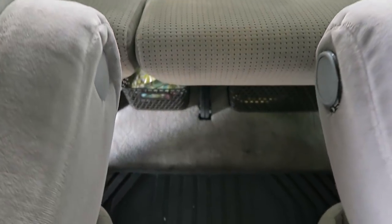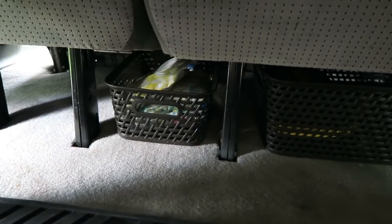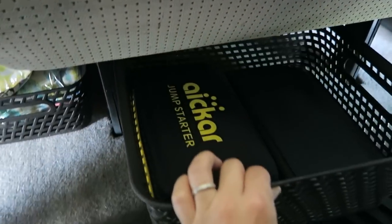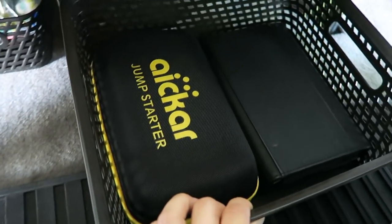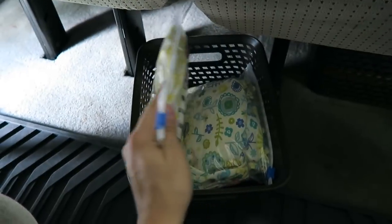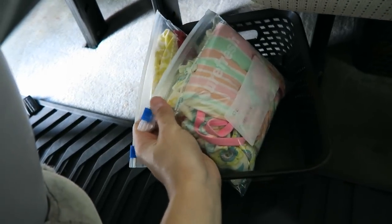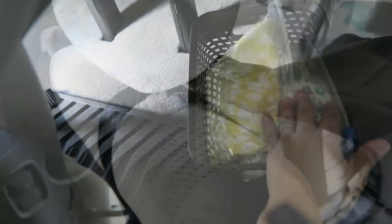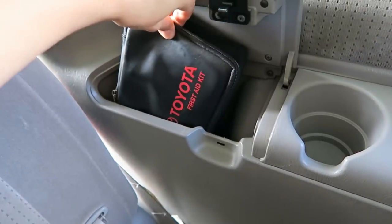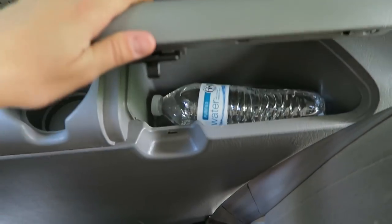We don't actually use the back seat at all other than seating guests, but I could not waste the space below. Another Home Depot bin in the larger size holds a jump starter kit and our car manual, and next to it we have a smaller bin holding a one-piece backup outfit for each girl as well as a bathing suit for impromptu summer activities. In the very back left-hand cubby we keep a well-stocked first aid kit and on the other side one more just-in-case bottle of water.